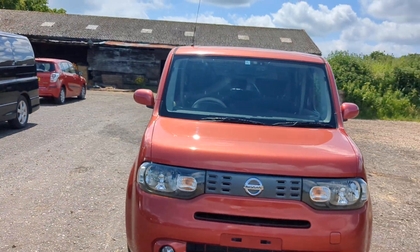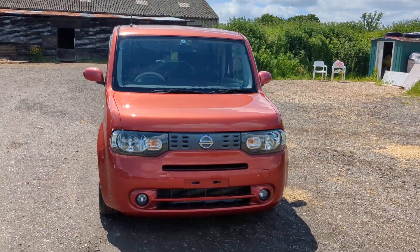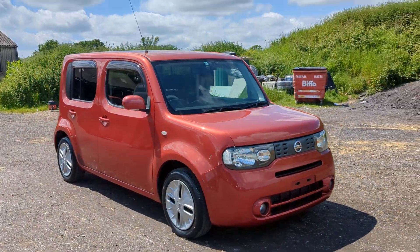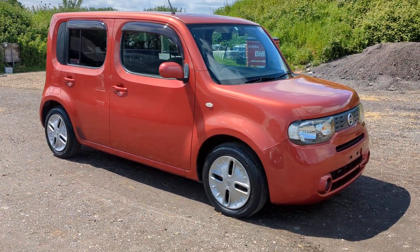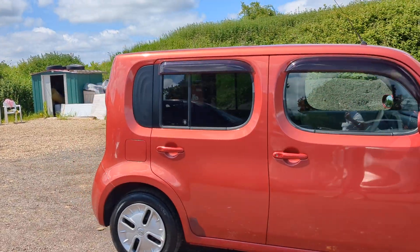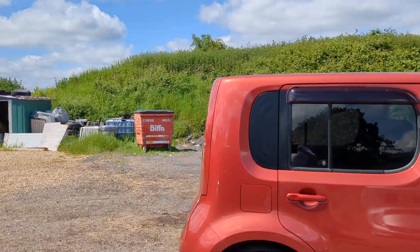Hi guys, Nissan Cube Z12, wine red metallic — really nice color, very fresh. This isn't going to be everyone's cup of tea, and I will show you why in a minute, but I love it. I think it's really quirky, it's a really nice car.